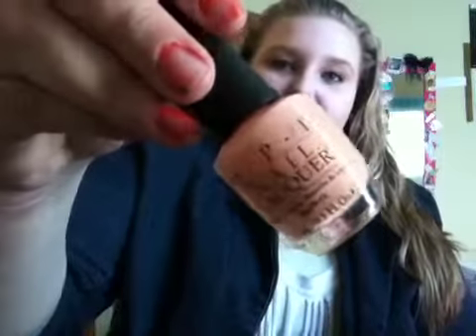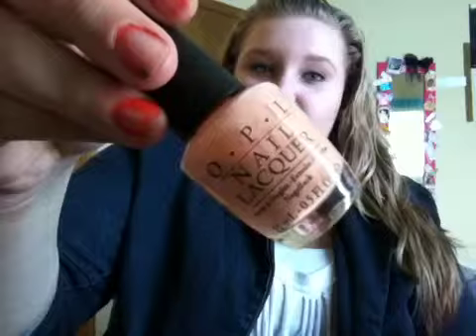The first one from OPI is Malaysian Mist. This is a really pretty pink, kind of peachy nude color — it's really great. You can build it up or you can just put one coat and it's really amazing. It was seven or eight dollars at Target.